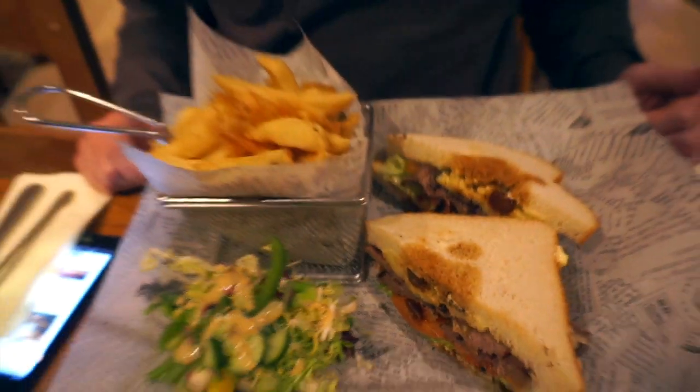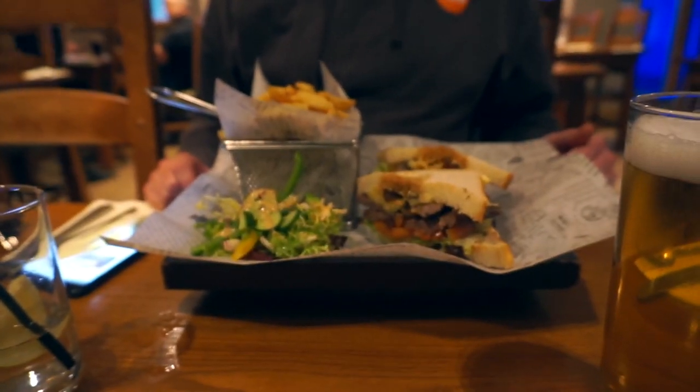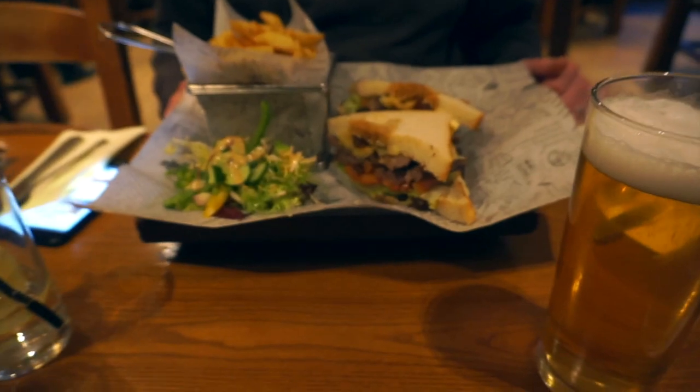So we're at the inn at Loch Lomond and we're going for some lunch. Nick's gone for a sandwich — just a little something, just wanted a small nibble. Oops, that looks tasty though!